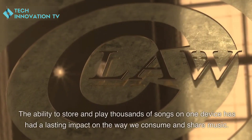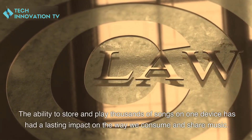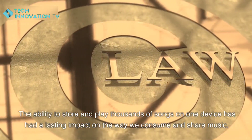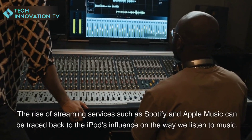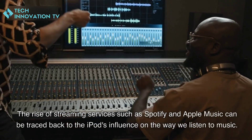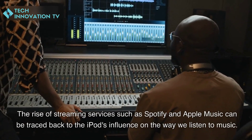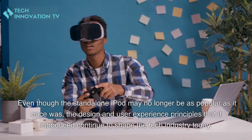Furthermore, the iPod's impact on the music industry has been profound. The ability to store and play thousands of songs on one device has had a lasting impact on the way we consume and share music. The rise of streaming services such as Spotify and Apple Music can be traced back to the iPod's influence on the way we listen to music.